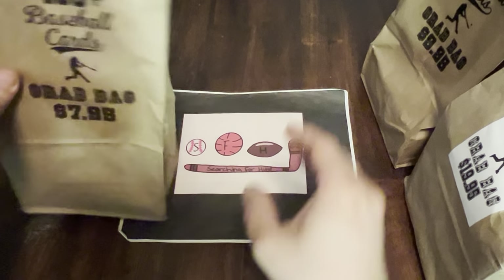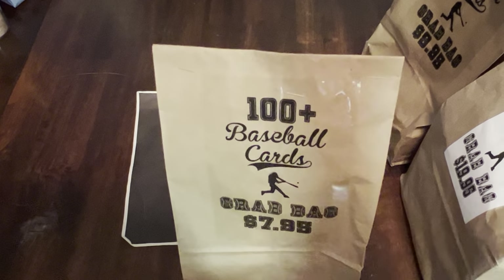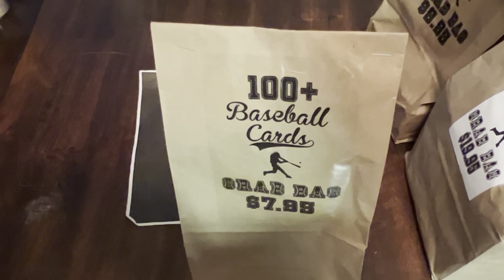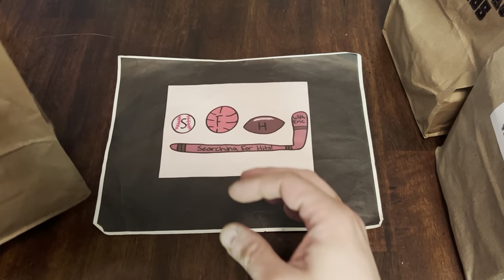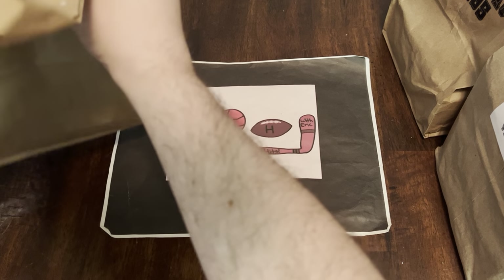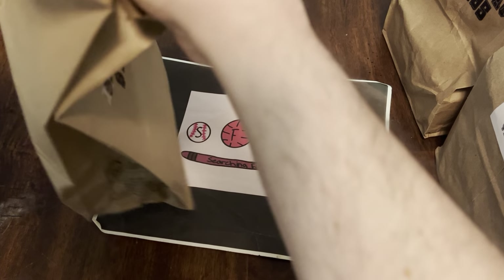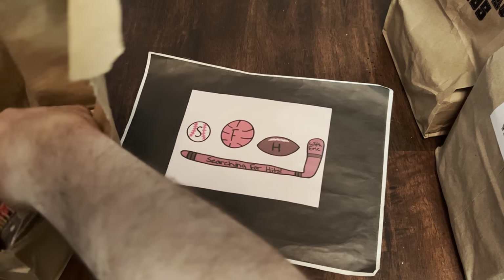We are looking for $7.99 worth of value in this first mystery bag. Let's get into it. If you haven't subscribed already, please do so — love to have you along for more videos. Make sure you leave a like and a comment. Let me know if you think these were worth their money. First bag, $7.99.